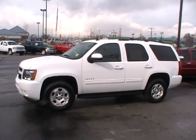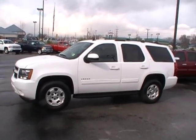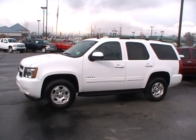Come see it live and in person at 310 East 20th. Or guys, we're always online — YourChevyGuys.com.